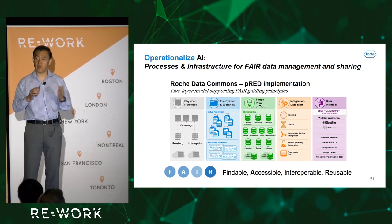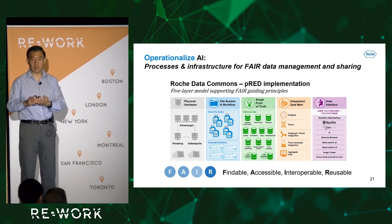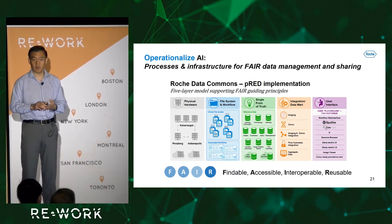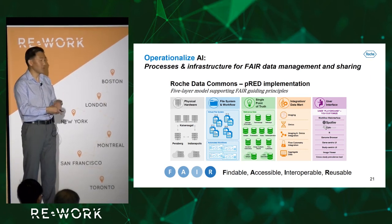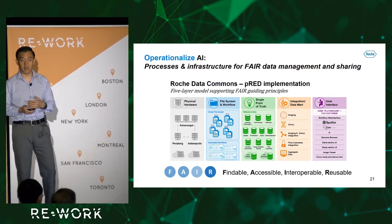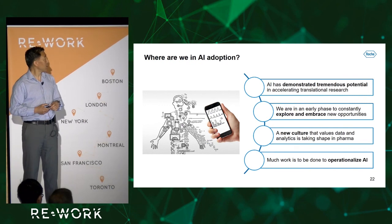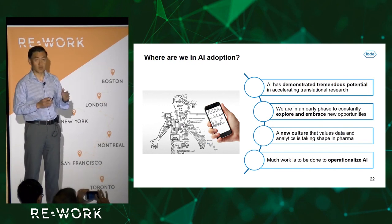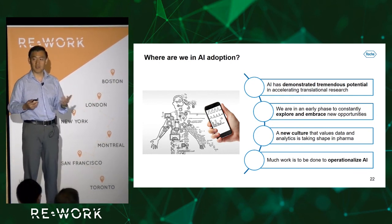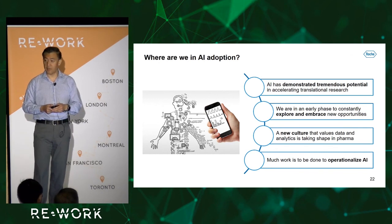We are still not there in operationalizing AI. There are two major challenges: one is that we still lack well-labeled, well-curated data. Second, we don't even have the infrastructure to make data FAIR — meaning data should be Findable, Accessible, Interoperable, and Reusable. Without that, it is very difficult to do large-scale AI. In summary, there is tremendous potential and we are exploring different opportunities. A new culture is taking shape, but there is a lot of work still needed in operationalizing AI.